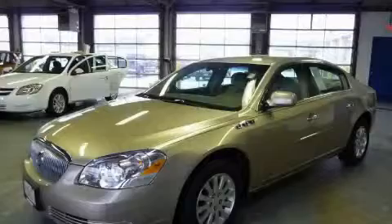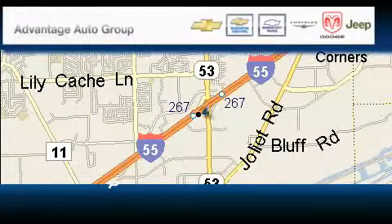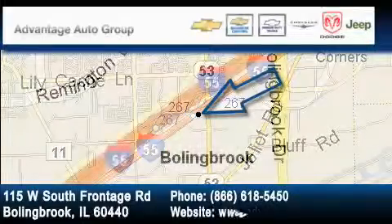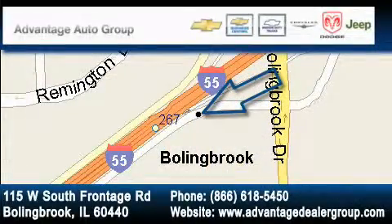Stop by today and test drive this car for yourself. Advantage Chevrolet Bolingbrook is located at 115 West South Frontage Road in Bolingbrook. Our goal is to exceed all of your expectations to ensure that you'll return for future visits.